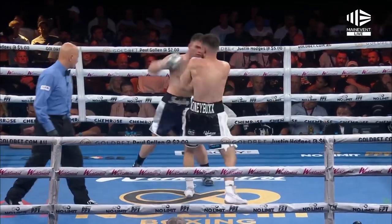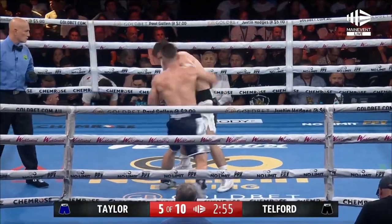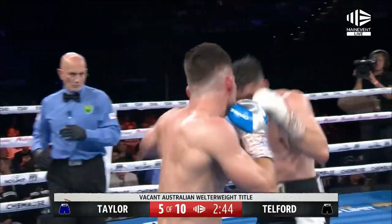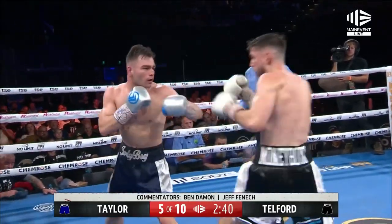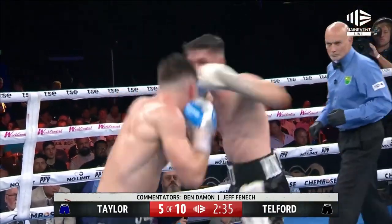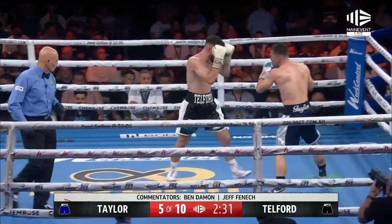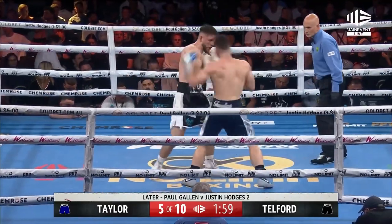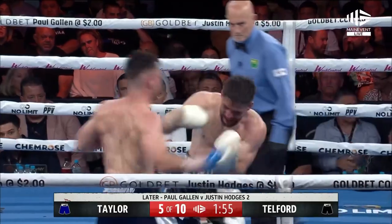Ten seconds. Right hand from Telford, right hand from Taylor, and another. Good right hand from Telford on the back of some good work — counter good work as well, and the right hand got through again from Telford. Better stuff from Ty Telford. Body shots from Taylor. Telford walks through a couple of shots to give some back. Just misses with a big shot. Right hand's a beauty from Taylor.